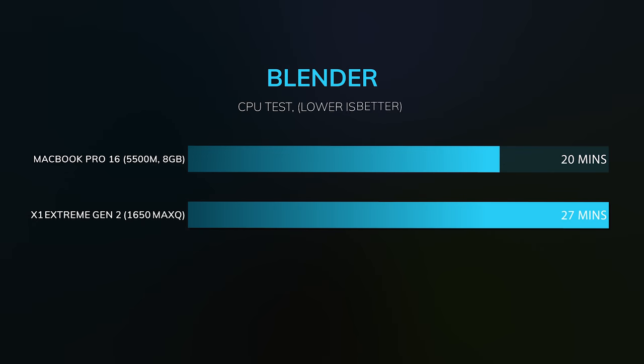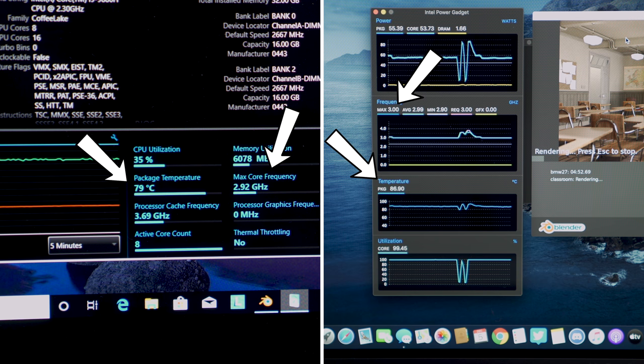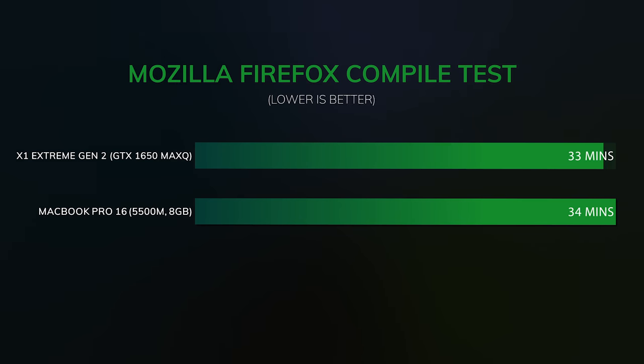When it comes to CPU performance, they both handle it differently. The Lenovo doesn't let the CPU go over 80 degrees, so you'll see it top out at about 2.75 GHz, whereas the MacBook Pro stays around 88 degrees where the CPU tops out at around 3 to 3.2 GHz. So in every test that involved the CPU, the MacBook Pro won — the only area it didn't was compiling Mozilla Firefox, where the Lenovo X1 Extreme actually won by one minute.